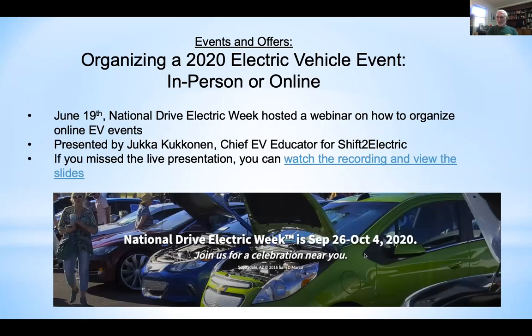Alan brought up that EAA National has several aids for organizing National Drive Electric Week this year as an online event. You can go to the website and view or download some of these aids. He'd like to hear what folks feel about doing an online event as opposed to an in-person event and whether it's worth the effort.